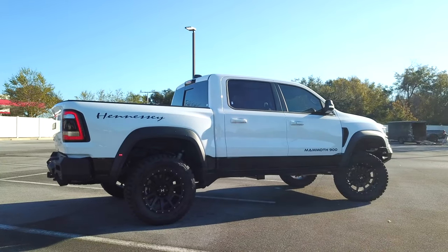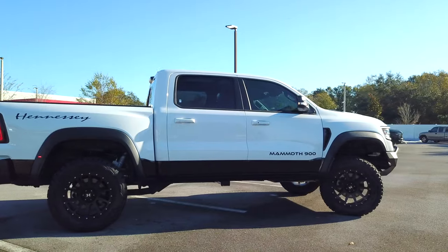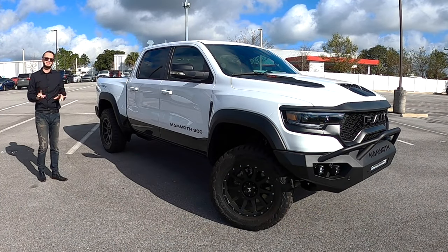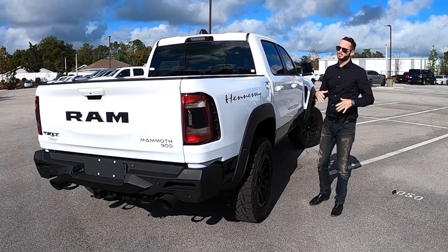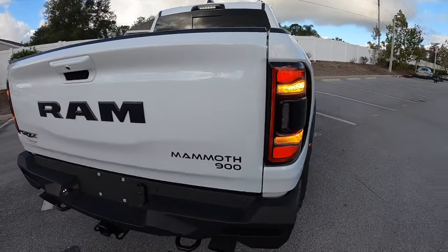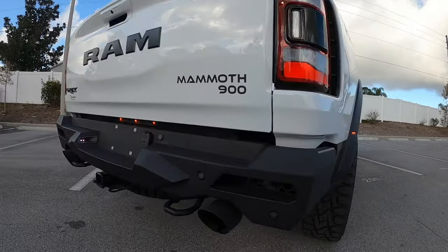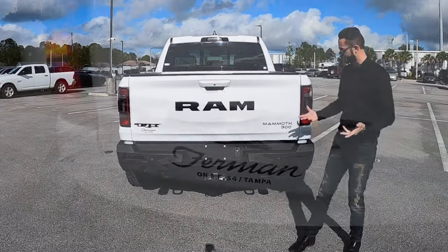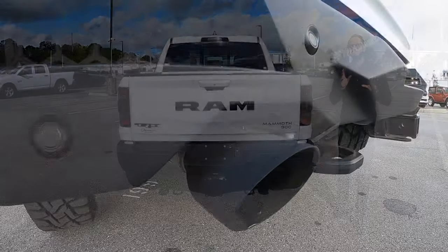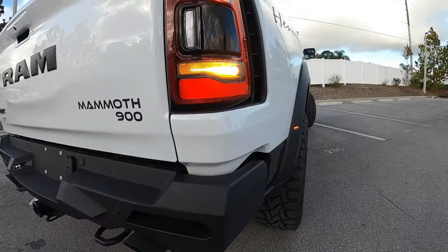Hennessy and Mammoth 900 badging runs along the side profile with gloss black on the lower skirt and between the windows. Against this bright white it looks even more aggressive, especially with the Hennessy nameplate on the rear. LED tail lamps are standard, towing is rated at 7,700 pounds. Stage One performance rear bumper from Hennessy and massive five-inch black-tip dual exhaust outlets — the sound from them is insane.